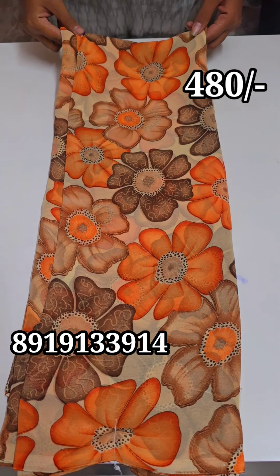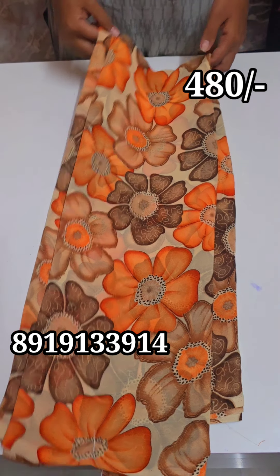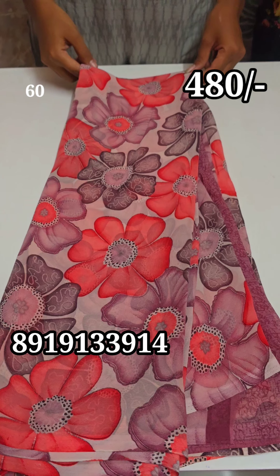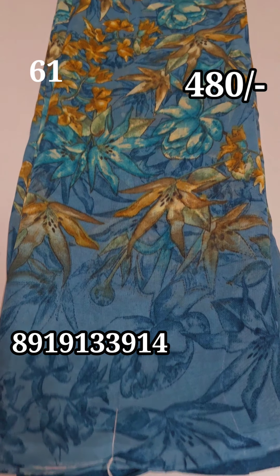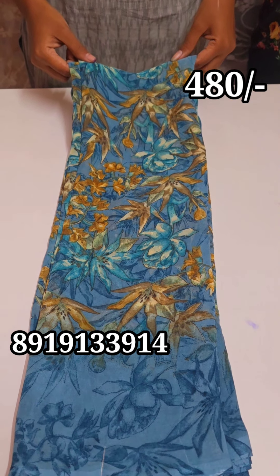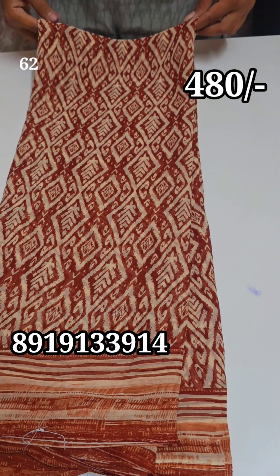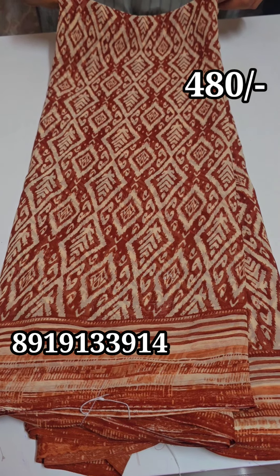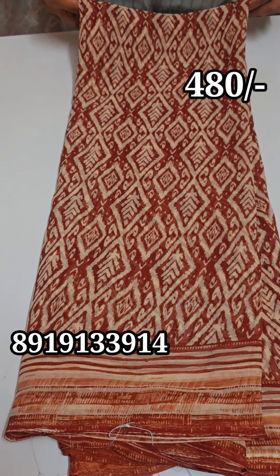This is a pink color. For your total saree order, please give your number to place the order. If you have any doubt or problem, contact via WhatsApp. If you liked the video, please like, share, and subscribe. See you in the next video — thank you.